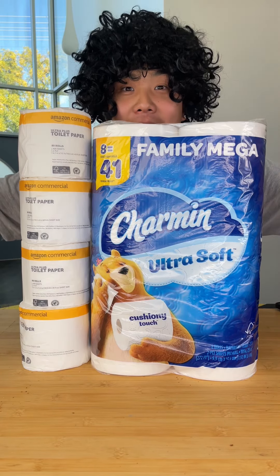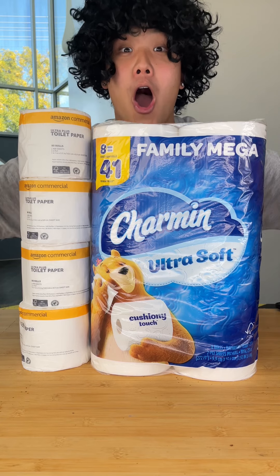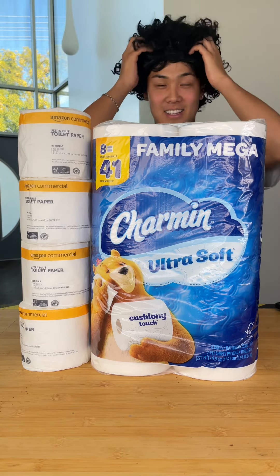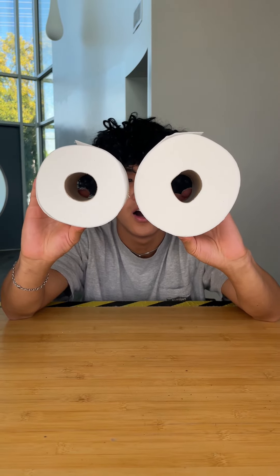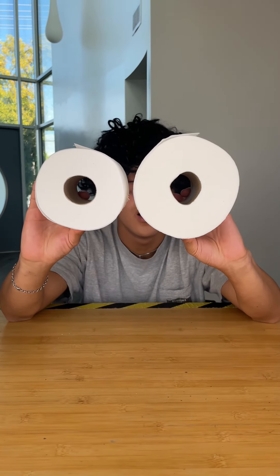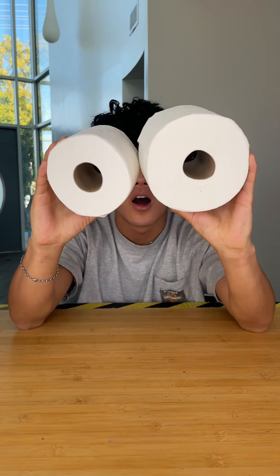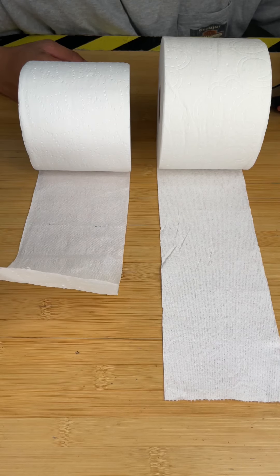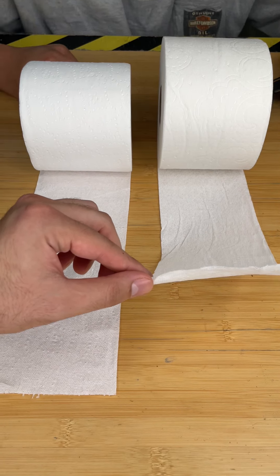Have you ever walked into a bathroom and been forced to use thin and rough toilet paper? Well it's time to change that, because today we're testing cheap versus expensive toilet paper. For our cheap option we have the Amazon Basic toilet paper, and for our expensive option we have the Charmin Ultra Soft. You can tell right off the bat the expensive option has a much thicker roll, and after feeling both it's very clear that the expensive option is a lot softer.